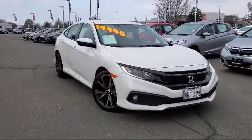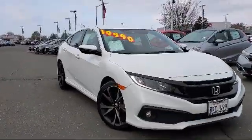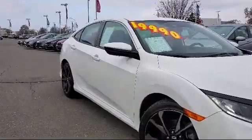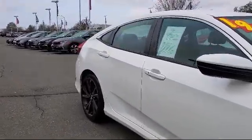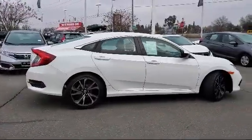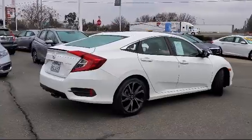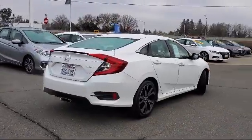It comes equipped with Tire Pressure Monitoring System, Auto High Beam Headlamp Control, Rear View Camera, Steering Wheel Controls, Rear Spoiler, Keyless Entry, Air Conditioning, 8-Speaker Audio System, Traction Control, Automatic Temperature Control, and has less than 40,000 miles on the odometer.